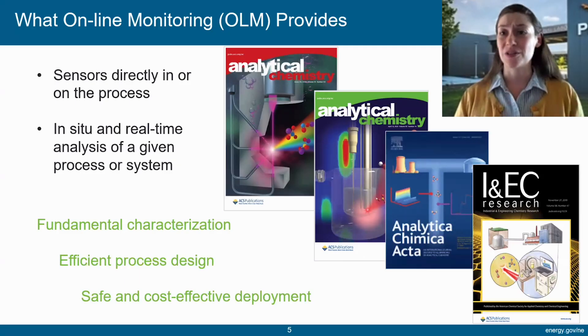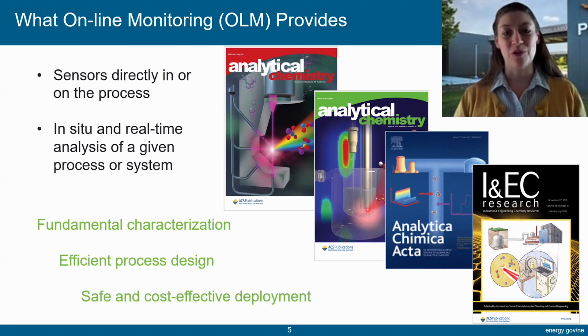Today I'll be giving an overview of some of the work I and my team are doing developing online monitoring sensors for molten salt reactors and supporting systems. Online monitoring tools are sensors that we plug directly into a chemical process so that we can see in situ and in real time what is going on in that process. We use it for everything from fundamental characterization of a process to enabling more efficient process design and optimization, all the way out to supporting safe and cost-effective deployment of various processes and technologies.